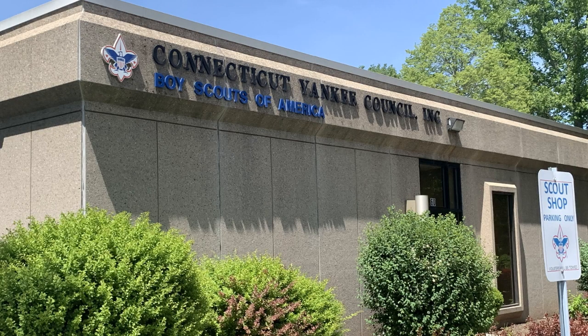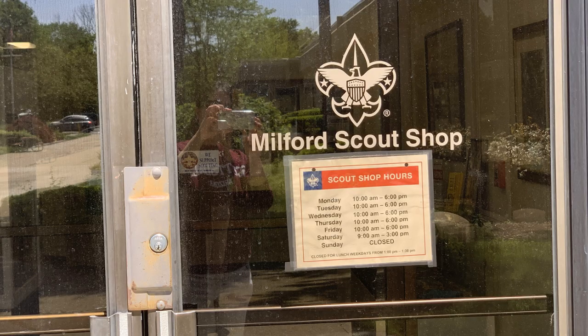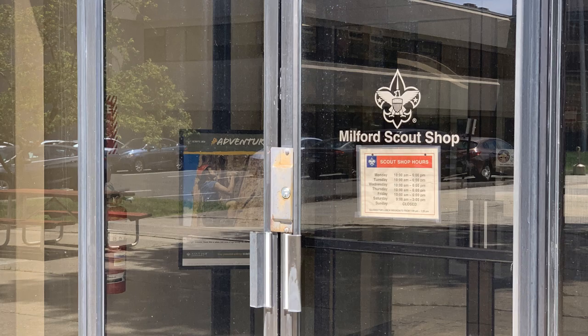Another great thing about North Milford is they have the Scouts of America's Connecticut Yankee Council, which is the local chapter of the Scouts. They provide programming and services for Fairfield County, New Haven County, and parts of Hartford County. If you have a Scout in your family, this makes it super easy because they have a full-service shop where you can get uniforms, patches, Pinewood Derby supplies, anything you could need for camping. They also do all the sewing for patches there, and there's a museum you should definitely check out when you visit.